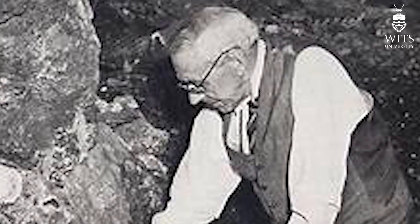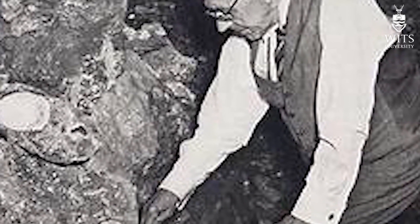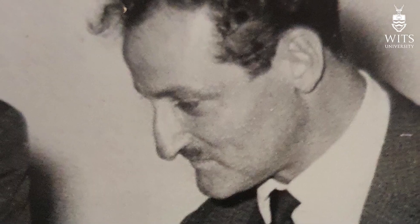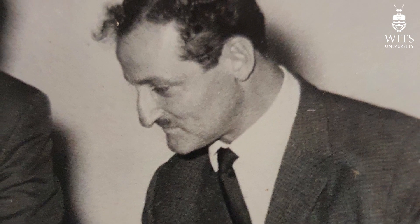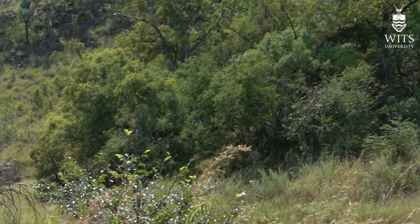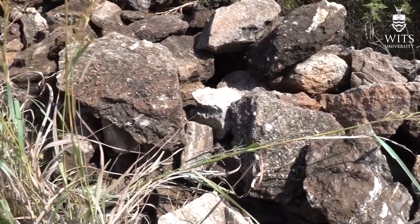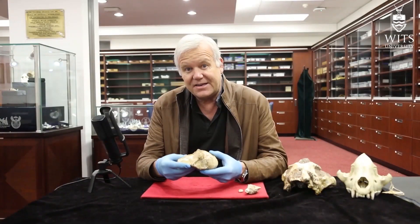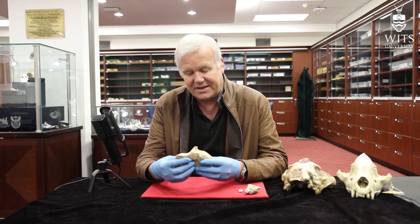Broom was soon distracted by the fossil discoveries at Sterkfontein and Kromdraai, and Gladysville would remain unstudied until after World War II, when a young Philip Tobias led his honors class from Wits University to the site on his first expedition. Sitting under a white stinkwood which remains at the site today, Tobias and his fellow students busied themselves breaking rocks, eventually recovering a very fine baboon skull for their efforts. And this is the actual baboon fossil that Philip Tobias and those students found all those many years ago.